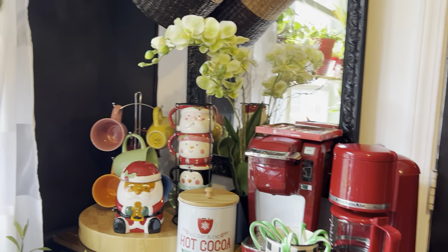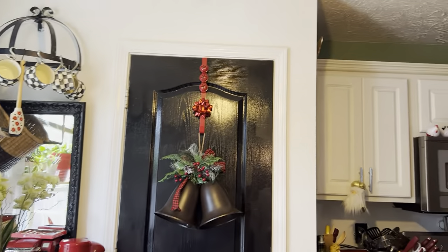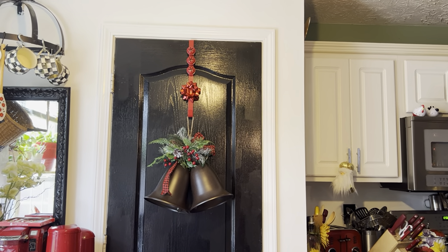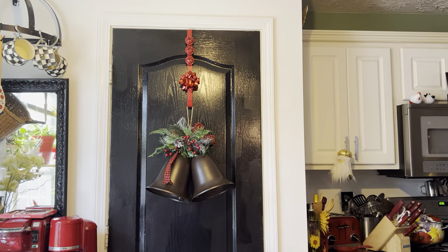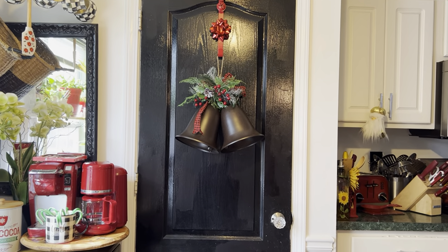Right here on the door are my Christmas bells that you didn't get a chance to see — those are my Christmas bells, and I think they're the cutest little things. You guys remember I painted this kitchen — I did 99.9 percent of it myself.